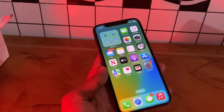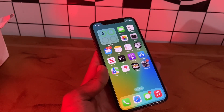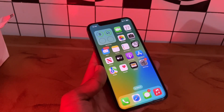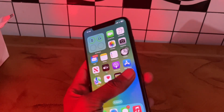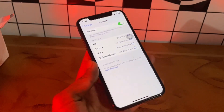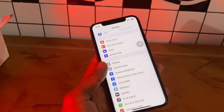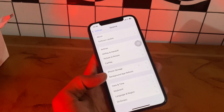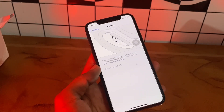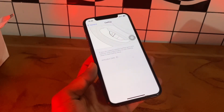Once you have done this, the next step is to forget and reconnect CarPlay. You have already established that the lightning cable is working properly — now let us unpair the car and reconnect CarPlay. You can simply go to Settings, go to Bluetooth and forget the car from there. Then go to General, go to CarPlay, and you can simply select the available car to reconnect the connection.